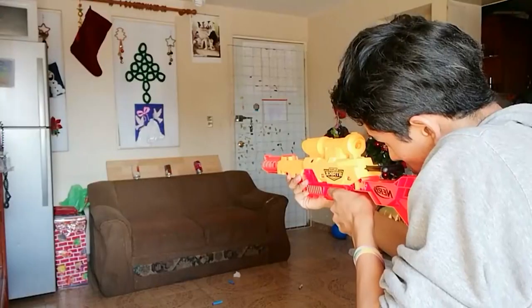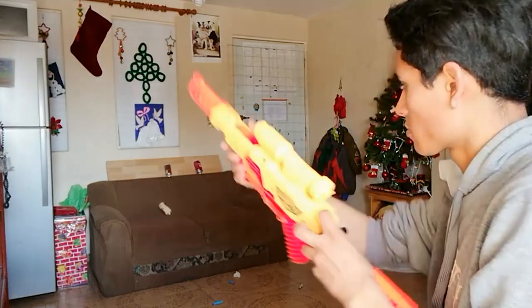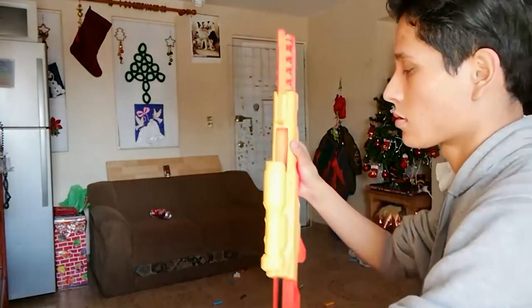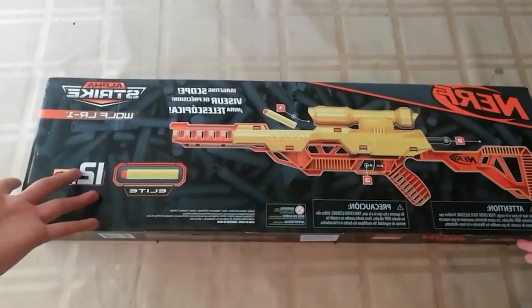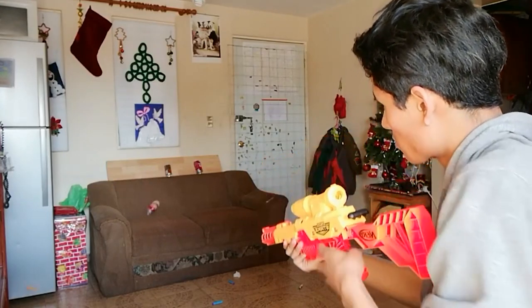The blaster operates using a bolt-action priming mechanism, adding an element of realism and excitement to the play experience. It features a clip-fed system that holds up to 12 foam darts, providing a generous supply of ammunition for taking out targets with precision. With a range of up to 90 feet, kids can engage their opponents from afar, adding a thrilling dimension to their Nerf battles.